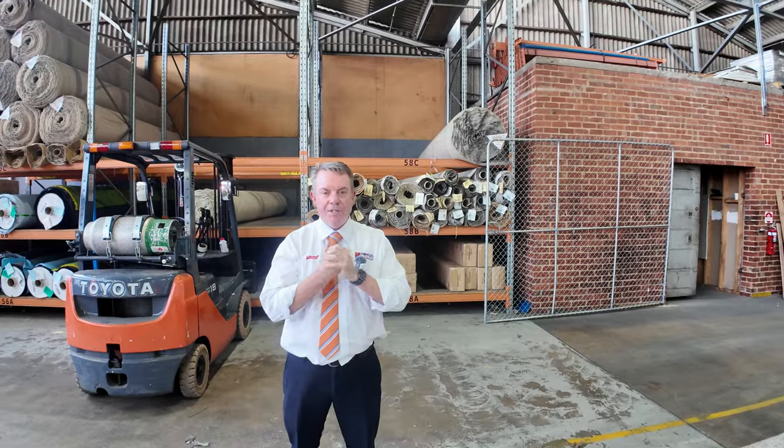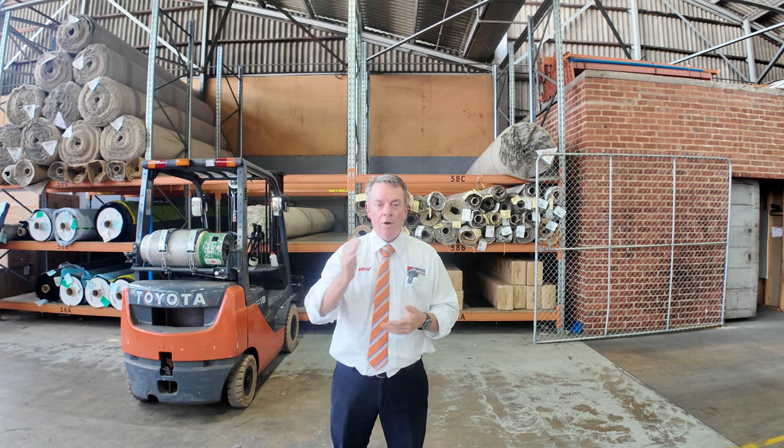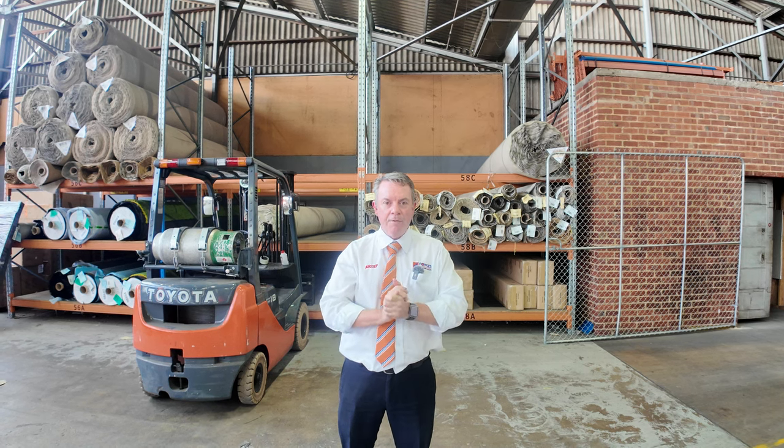We start at 10 o'clock — that's the auction time — but we open at 8, so you can come in any time from 8 o'clock and have a look. We've got our other two auctions happening tomorrow as well: there's timber and home renovations — fantastic gear, worth having a look at their video. Thanks for watching the floor covering auction video — hope to see you on auction day.